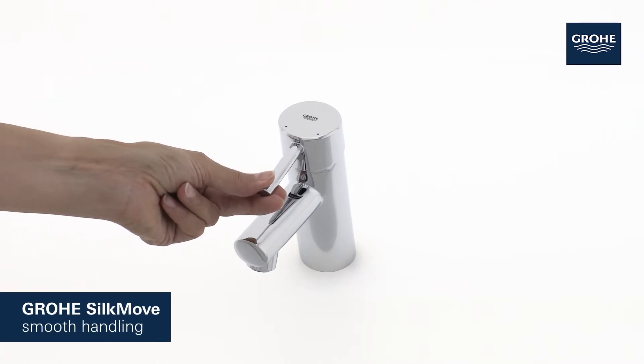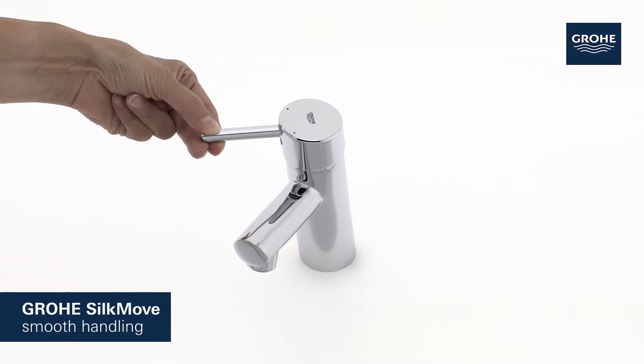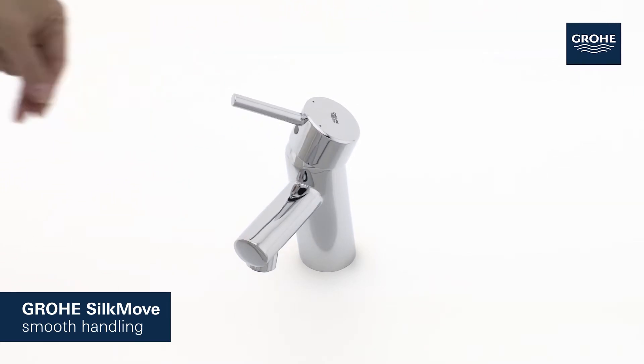Its Grower SilkMove Cartridge technology guarantees effortless adjustment of temperature and volume, offering smooth handling that lasts for years.